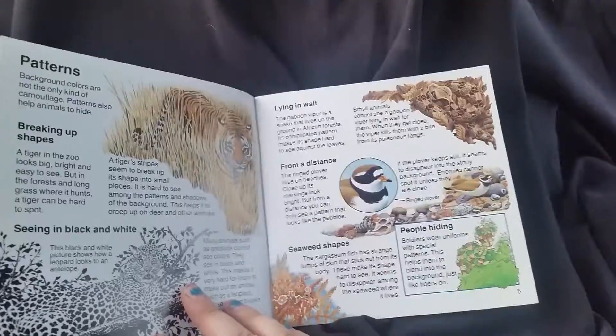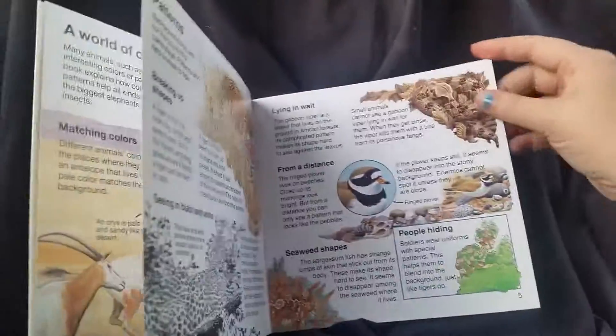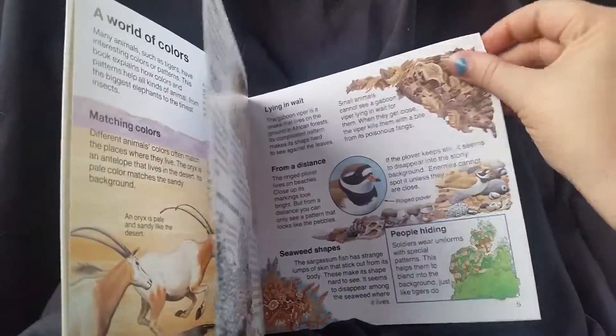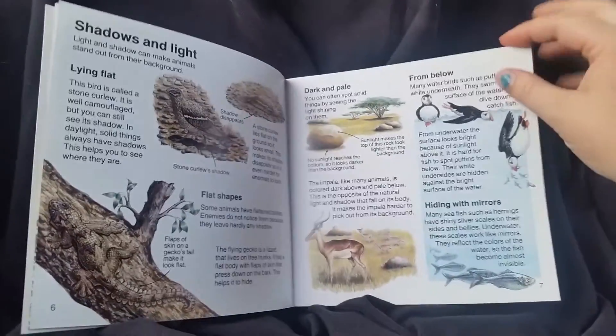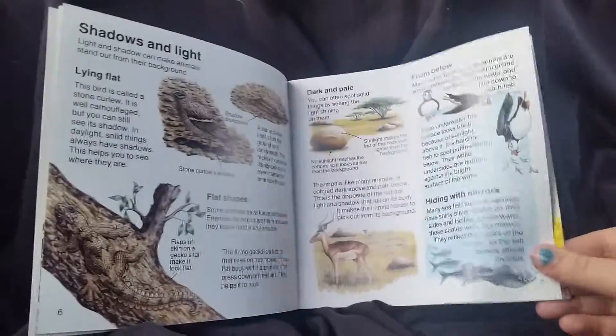It focuses on why animals are given the colors they are to help them blend in with their environment, and tells you about what it is they need to have that for in day-to-day life.